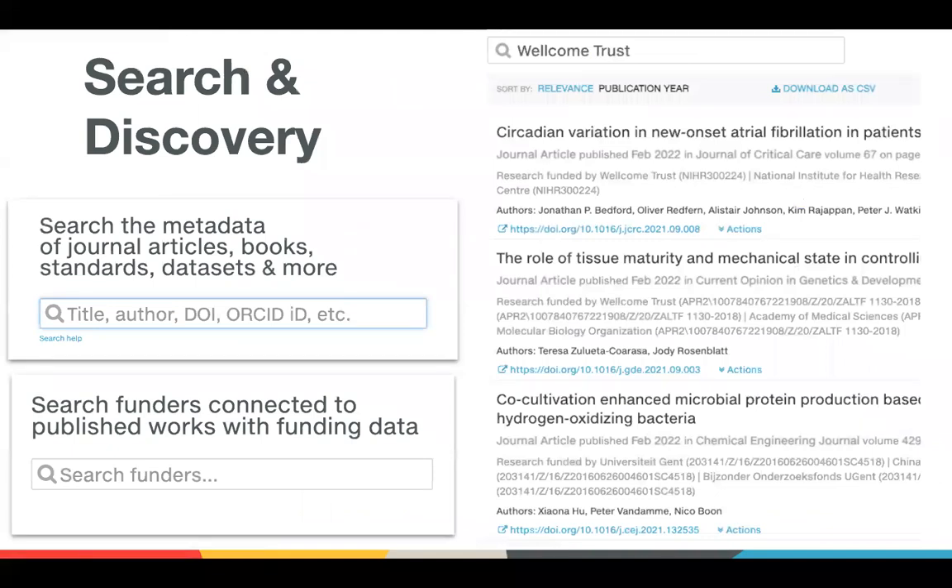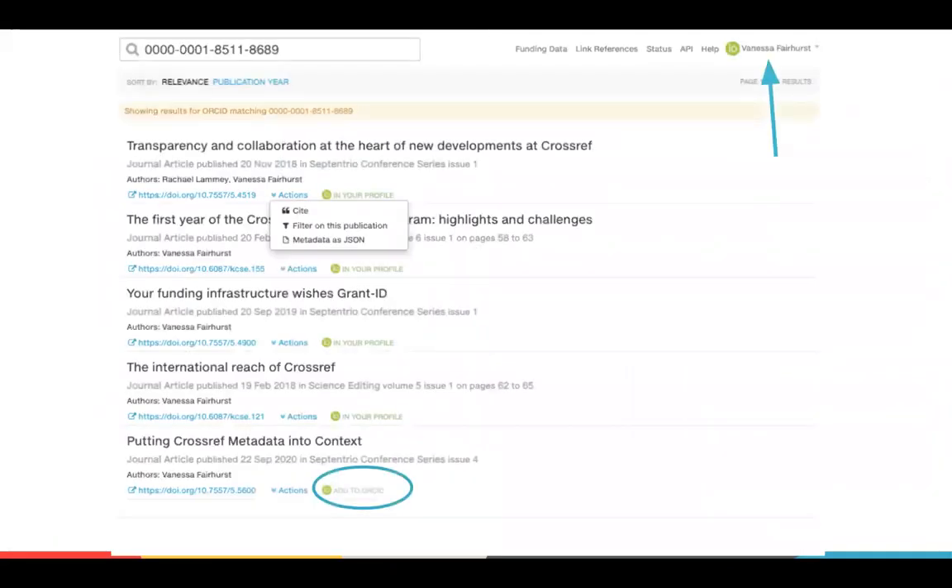We have a number of APIs, but we're mainly focused on search here today. What you see here is from our main search page, search.crossref.org, where you can search all 135 million records. You can also search for funders — there's a database of global funders that can be searched or downloaded. Here's another example: my colleague is signed into her ORCID ID record at the Crossref page. The first few results are already in her ORCID profile, but one at the bottom isn't, so she can just click on that and add it to her ORCID profile, helping make her profile more fully populated to facilitate discoverability.